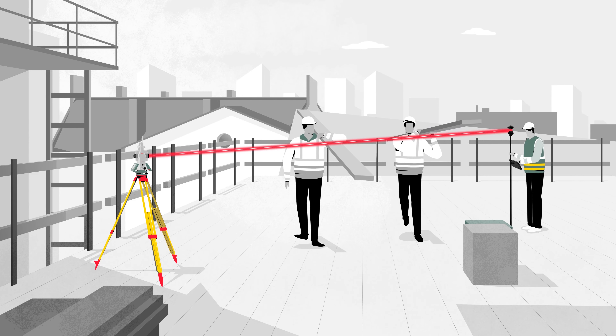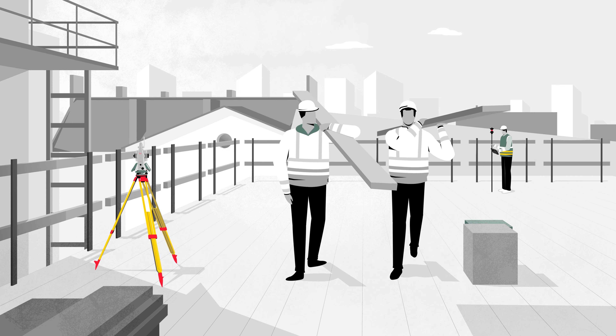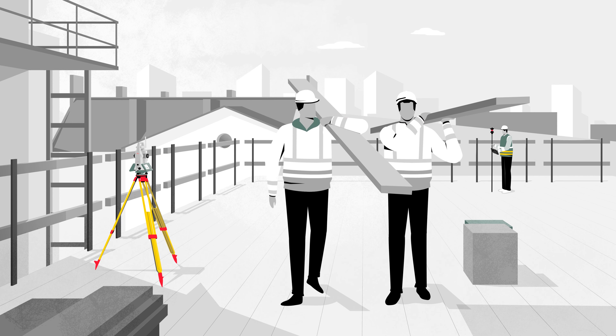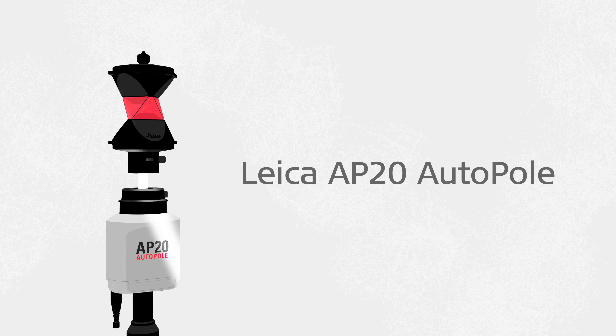As a surveyor, when making measurements and stakeout tasks in busy environments, you encounter challenges that can jeopardize either the quality or speed of your tasks. Experience new heights in productivity with the Leica AP20 AutoPol, the ultimate smart solution for Leica Geosystems automated total stations.